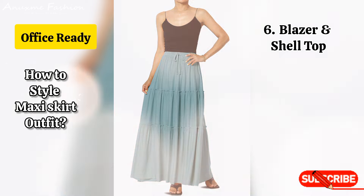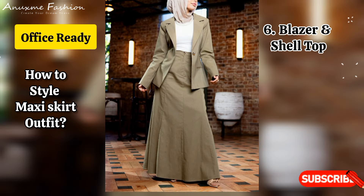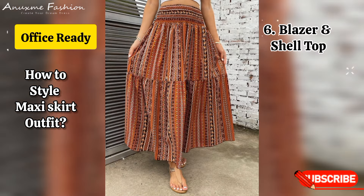Blazer and shell top: wear a fitted shell top with a patterned maxi skirt, add a tailored blazer and ankle boots for a professional outfit.